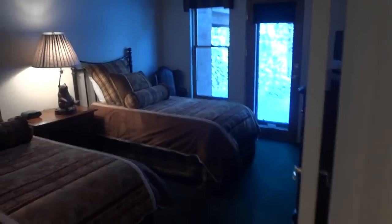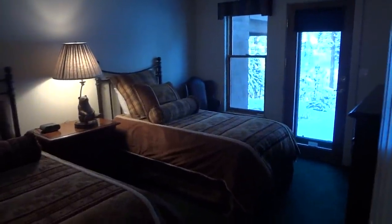Two more bedrooms — one of them has twin beds.